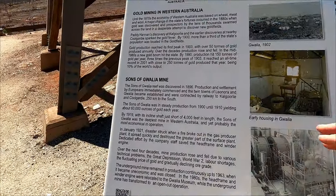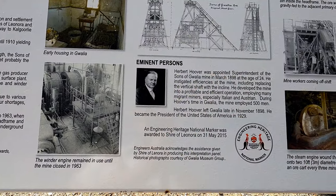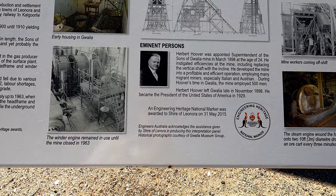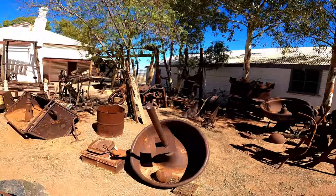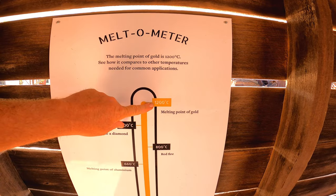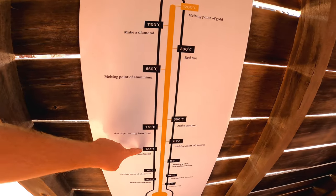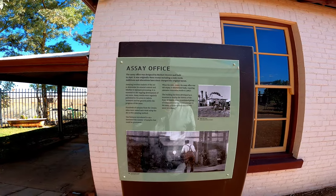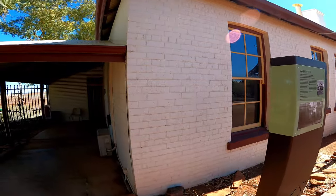The Sons of Gwalia reef was discovered in 1896. Herbert Hoover was appointed superintendent of the Sons of Gwalia mine in 1898 at the age of 24 — he went on to become the 33rd President of the United States. There's a table here: it takes 1,200 degrees to melt gold, 55 degrees to cook an egg, 200 degrees to bake bread. This is the assay office, where they used to determine the quality of the gold — designed by Herbert Hoover and built in 1898.